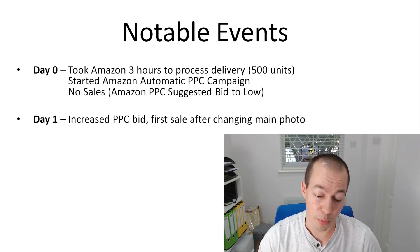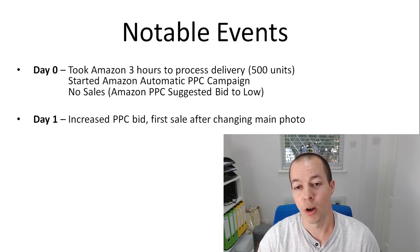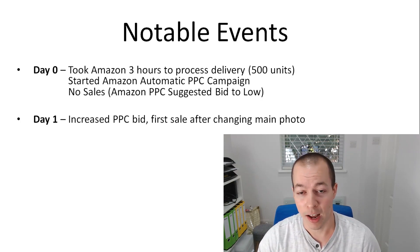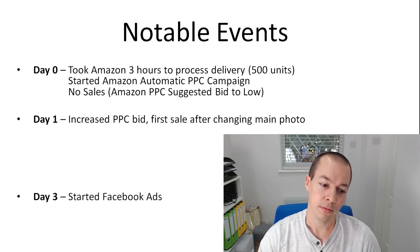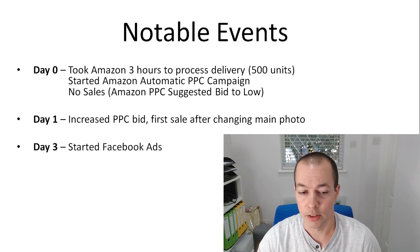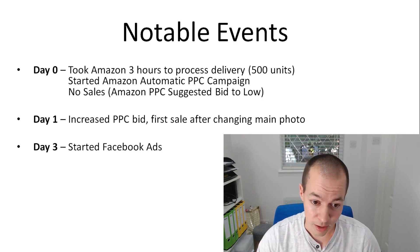On the proper first day I increased the PPC, there were no sales until early afternoon, then I changed my main product photo. I swapped to the main photo I had planned all along — one I thought would stand out more — and literally within an hour of that photo going live I got my first sale and then another two straight after, ending up with three sales on that first day. On day three I started the Facebook ads because I didn't want to start both at the same time. I wanted to get a feel for Amazon ads first.